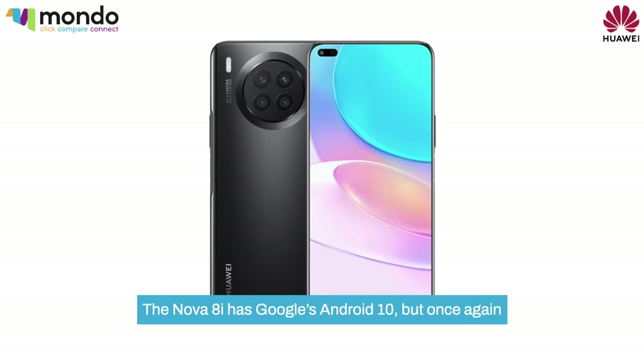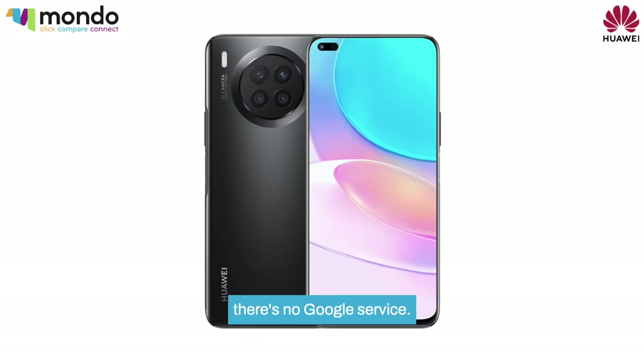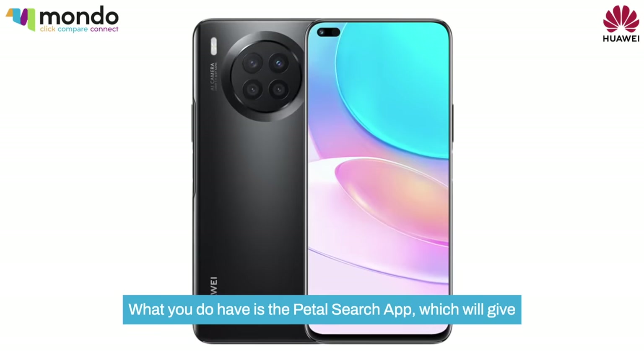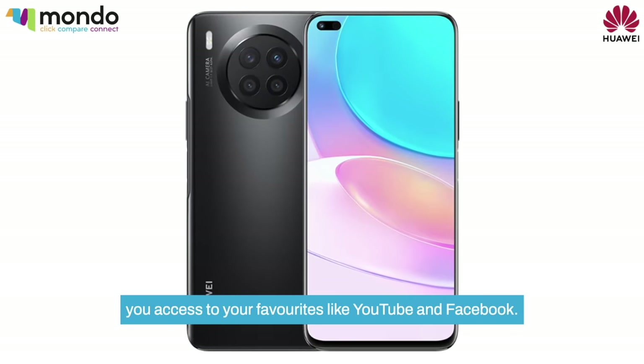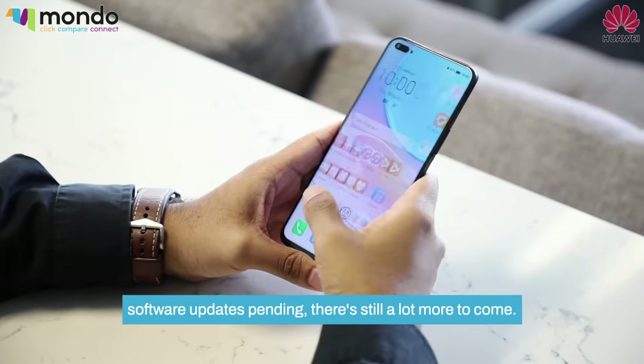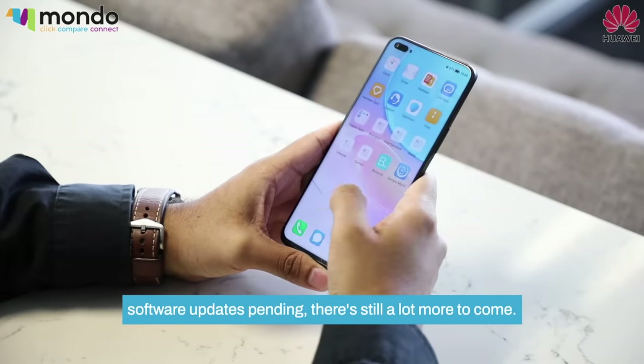The Nova 8i has Google's Android 10, but once again, there's no Google servers. What you do have is the Petal Search app, which will give you access to your favorites like YouTube and Facebook. All in all, this mid-range smartphone packs a lot in, and with software updates pending, there's still a lot more to come.